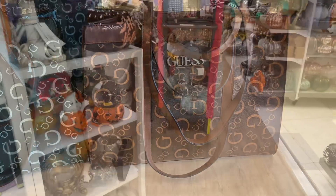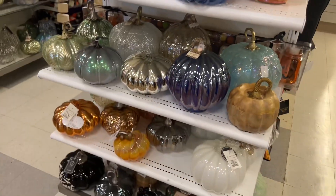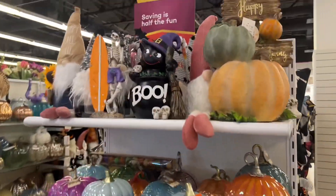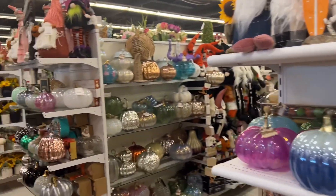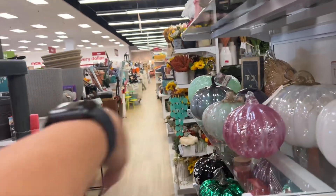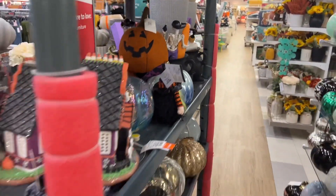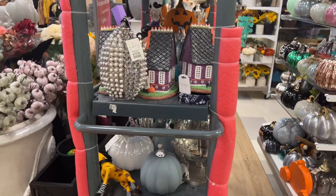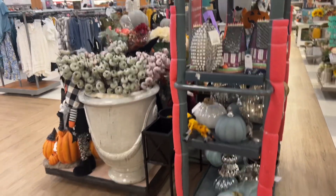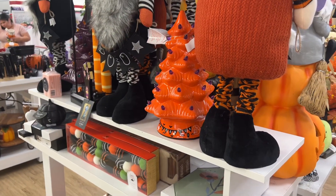Alright guys, we are gonna come back here because there is just a ton of goodness. I love each and every one of you guys — thank you for shopping with me and doing this real quick walkthrough to see what we can find. There is more Halloween all down here so we've got to come back. I hope you enjoyed this video — please give it a thumbs up, subscribe, hit that notification bell, and I'll see you guys on the next one. Love you guys, bye!